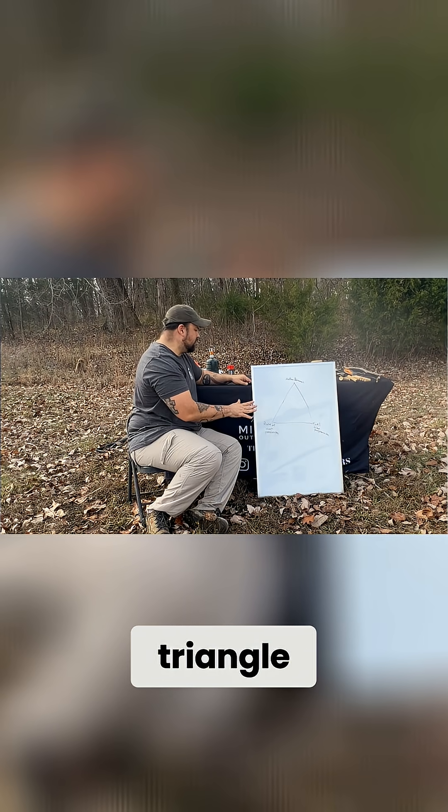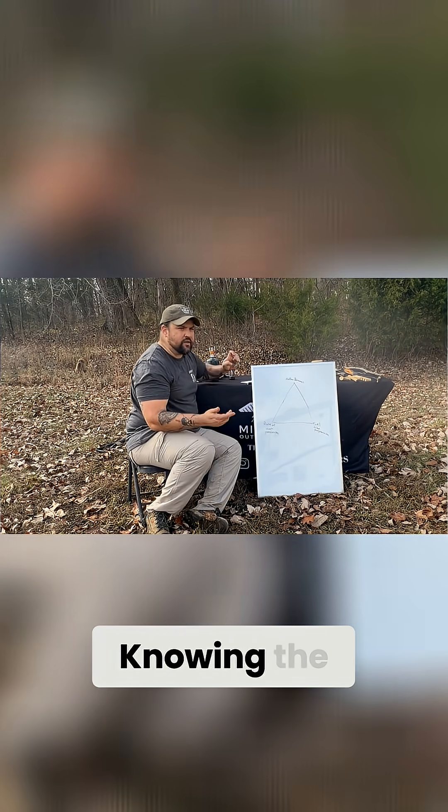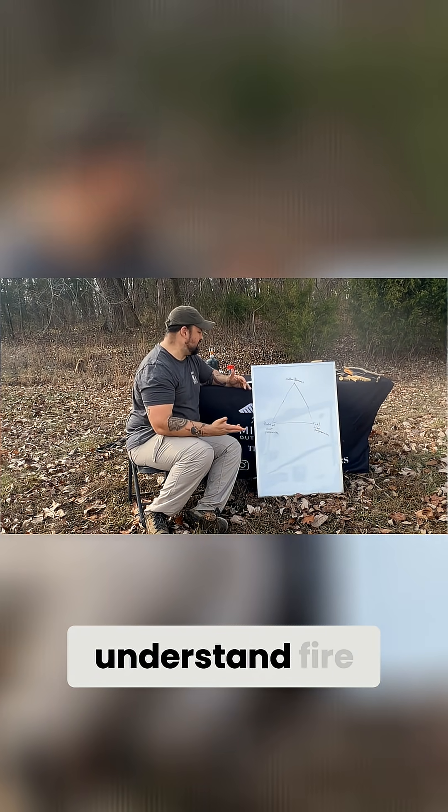Two fires can have the same exact triangle but behave completely differently. Knowing the triangle doesn't mean that you understand fire.